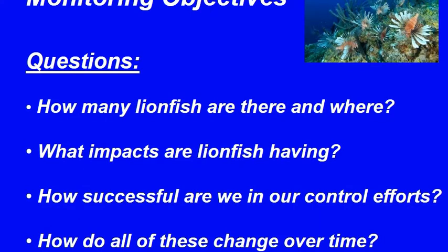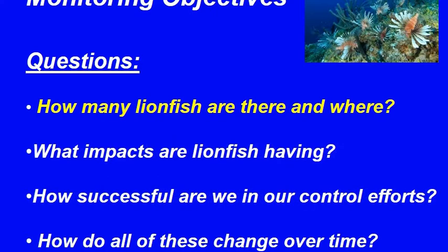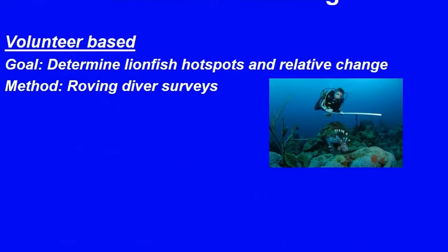As we address effectiveness and efficiency, three primary questions come into play: How many lionfish are out there? What impacts are they having? And how successful are we in our current removal strategies? We also need to consider how these answers change over time. The first step in any control program should be to assess the situation. It is important to know current lionfish densities and distribution to be able to direct removal effort and measure success of removals. Both research and volunteer-based monitoring can provide valuable data to assess lionfish populations and document changes.